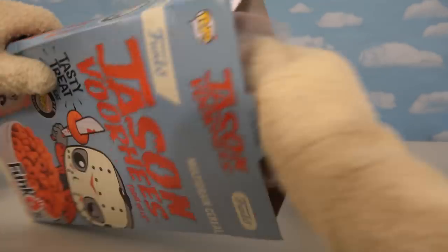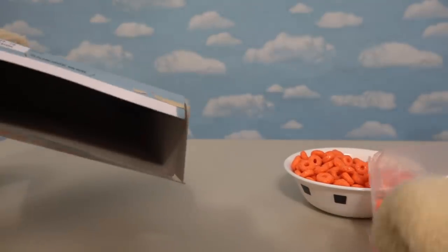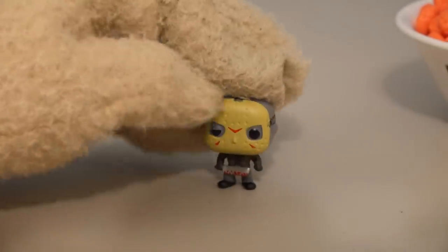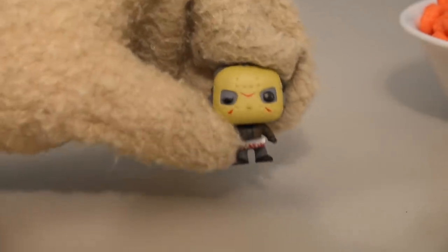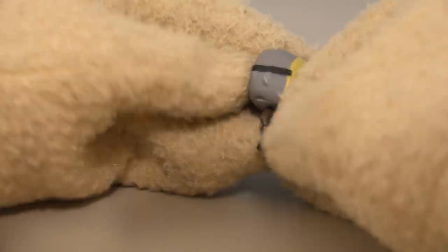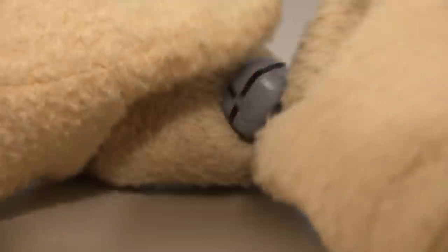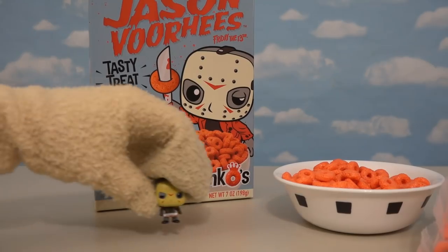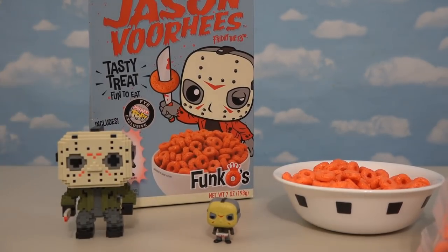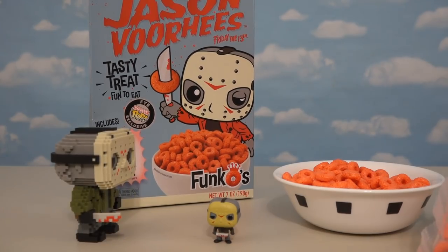Now it's on to that super cool prize at the bottom! Jason, get out here! And not only do we have a creepy cereal, but we also get a creepy minifigure of Jason himself — scary and highly detailed! From every angle Jason looks great! This is just another cereal that looks fantastic! So what do you think, 8-Bit Jason Voorhees? It's to die for!